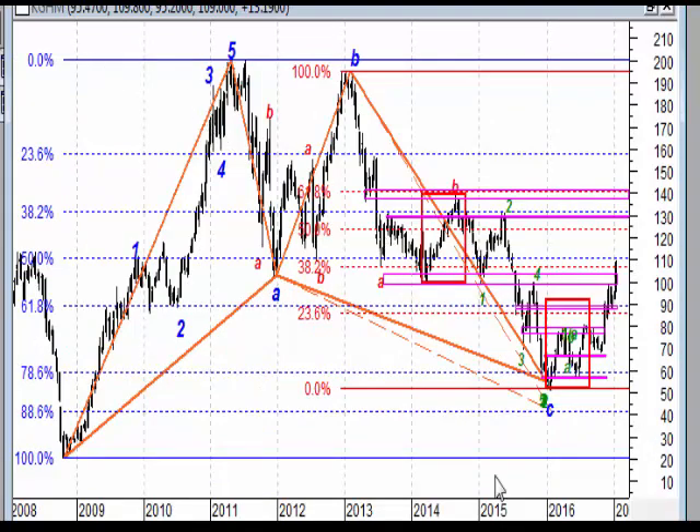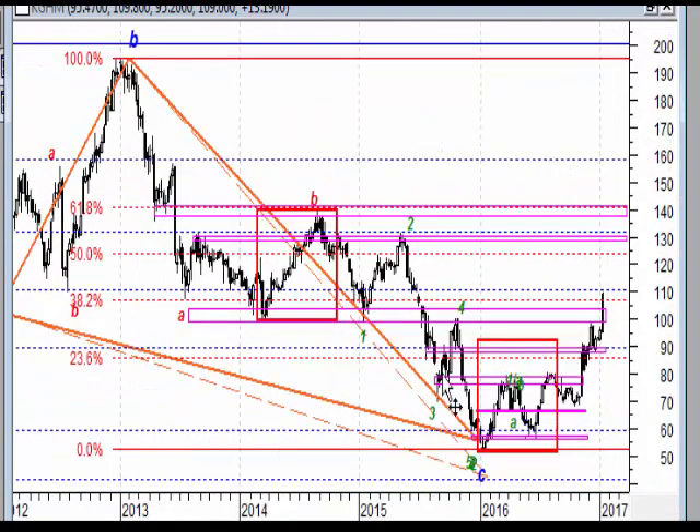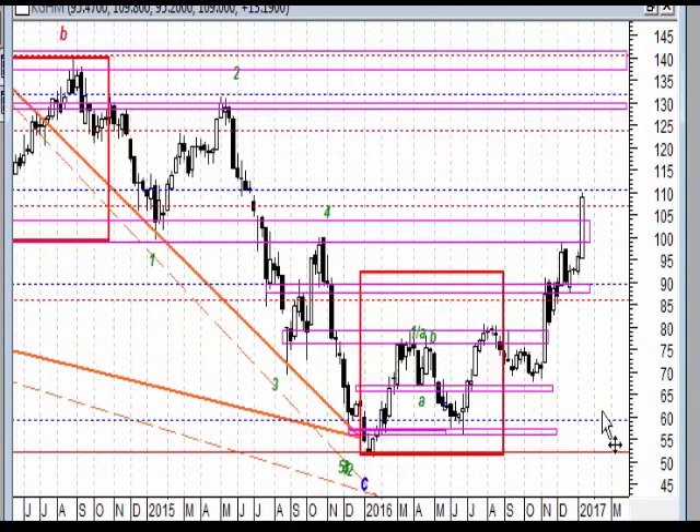Po wybiciu w tej chwili rynek tą strefę, która tutaj blokowała to wyjście - jak widzimy był retest, zejście i zatrzymanie, lekkie odbicie. Wskazywałem na to, że z dużym prawdopodobieństwem ta cena idzie na 130 co najmniej i tak to wszystko w tej chwili, po tym tygodniu już wygląda - duża biała świeca, wybicie tej strefy. I tutaj teraz być może retest jej, ale myślę, że rynek ma szansę iść dalej do 130.